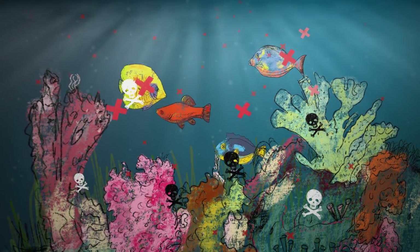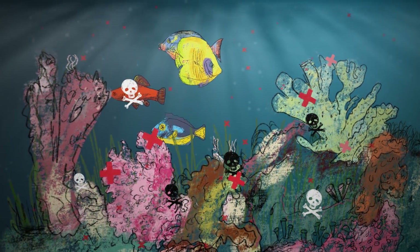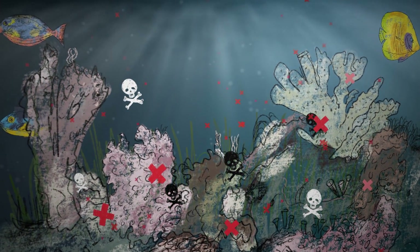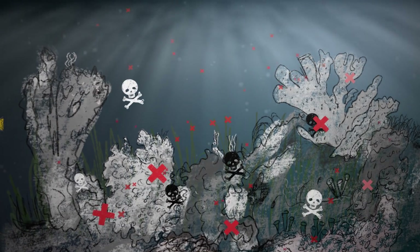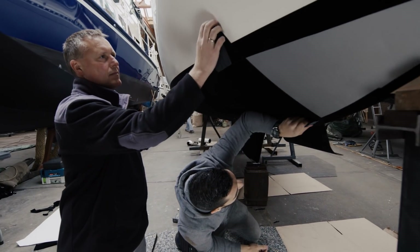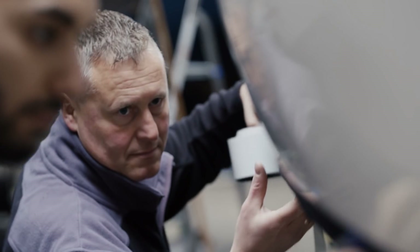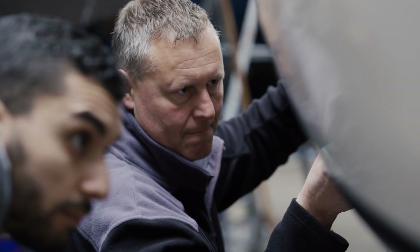Copper is also washed out of the paints. The heavy metal is around 100 times more toxic for fish and crustaceans than it is for us humans. It's a creeping catastrophe. But Rick Breuer's anti-fouling wrap can prevent it.